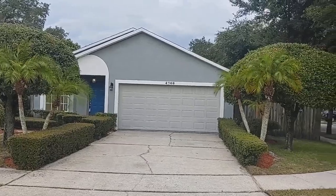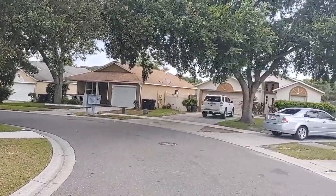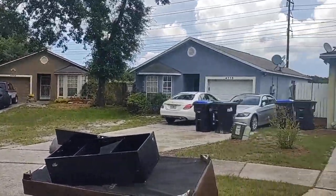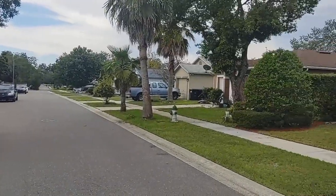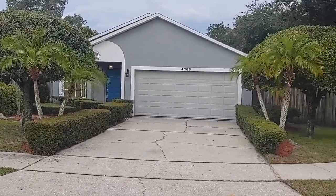I am top Orlando Realtor Scott Garrison with REMAX Town & Country. We're at 4768 Robbins Avenue, Orlando, Florida, 32808, here in La Jolla Cove. And this property is one of those gems.